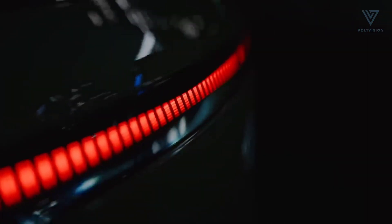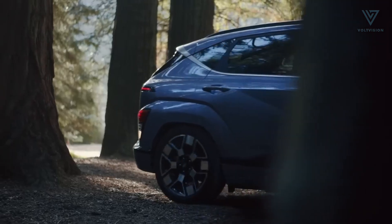One such contender is the Hyundai Motor Group, which has rolled out an impressive lineup of electric vehicles spearheaded by the ground-breaking Kona Electric.